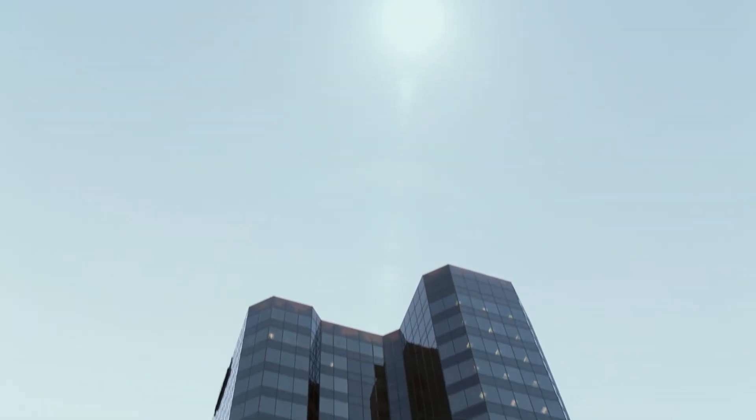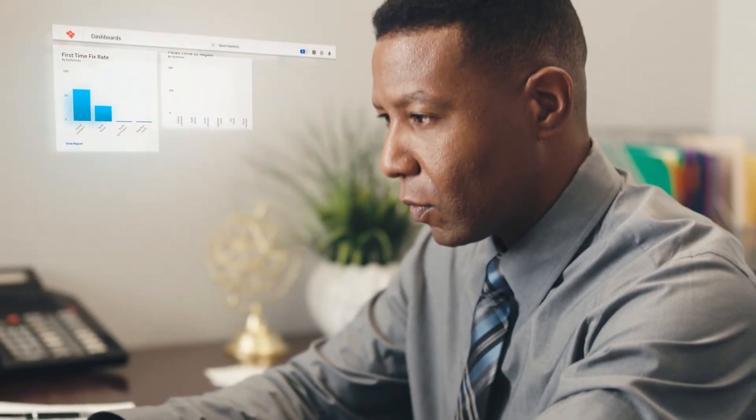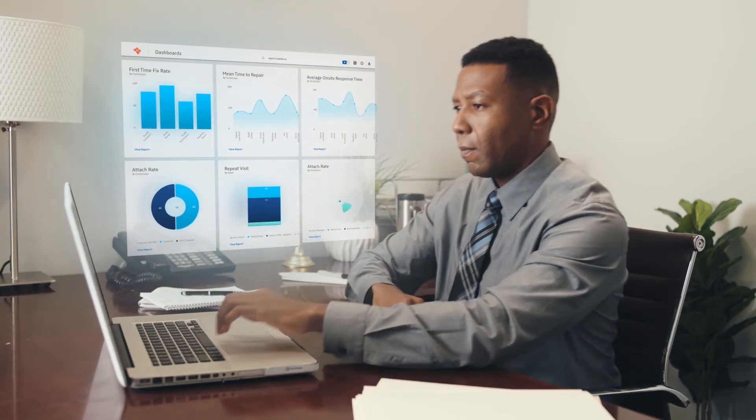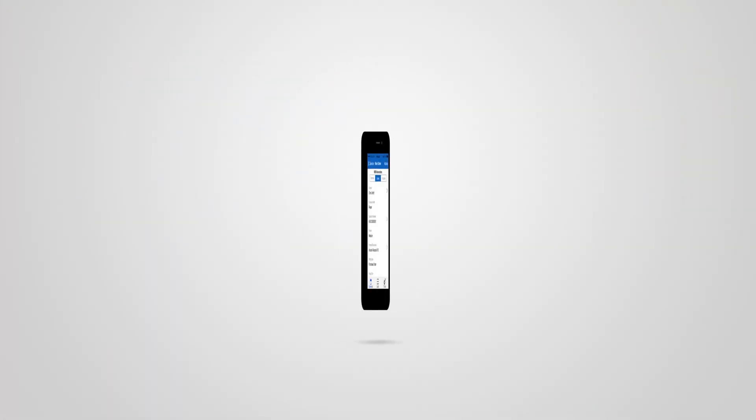When the job is done, ServiceLeaders make insightful decisions using more than 100 pre-built reports and dashboards that are powered by a full-scale ServiceMetrics engine. ServiceMax.